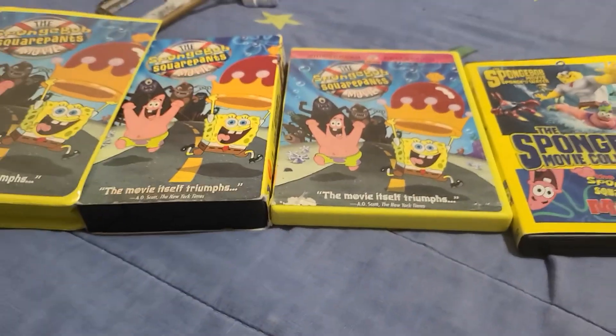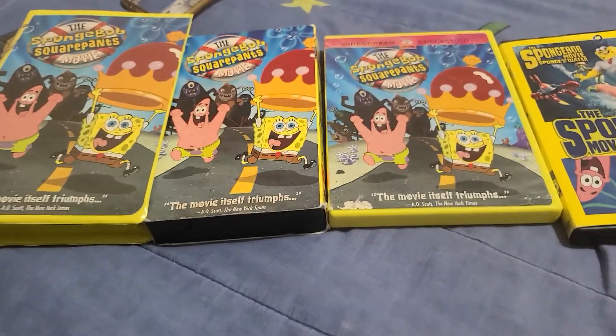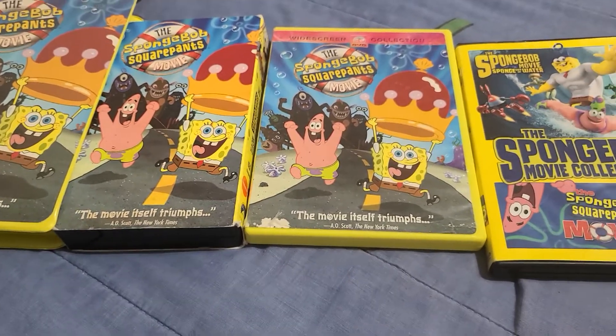There are voice actors like Tom Kenny, who plays Spongebob Squarepants. I also have the video game of it, but it's in my possession too. I know you're all going to see — I'm turning the camera on actually.